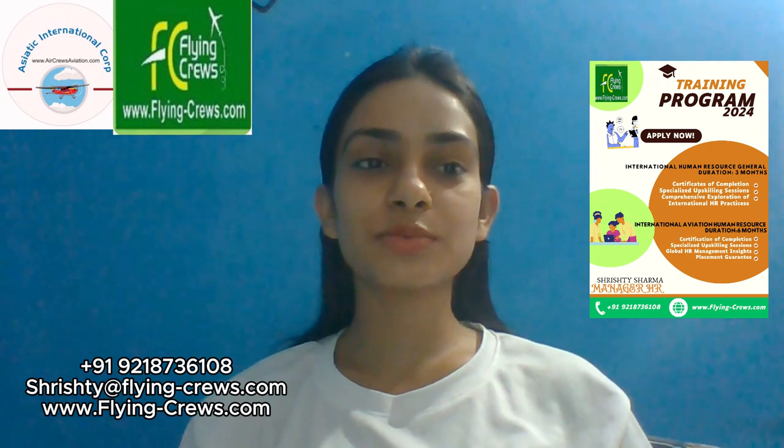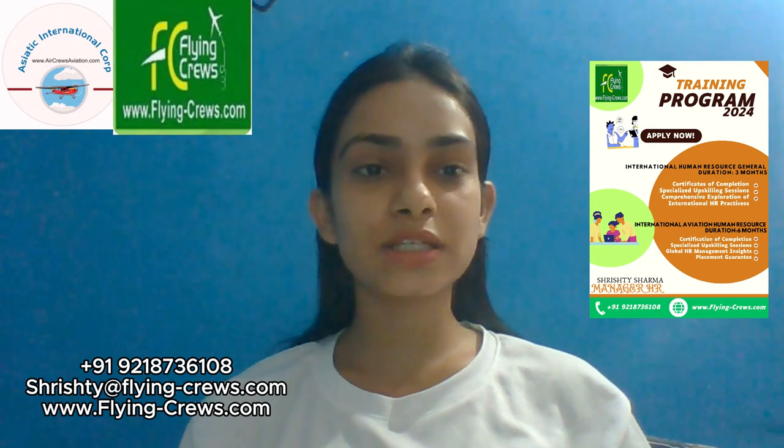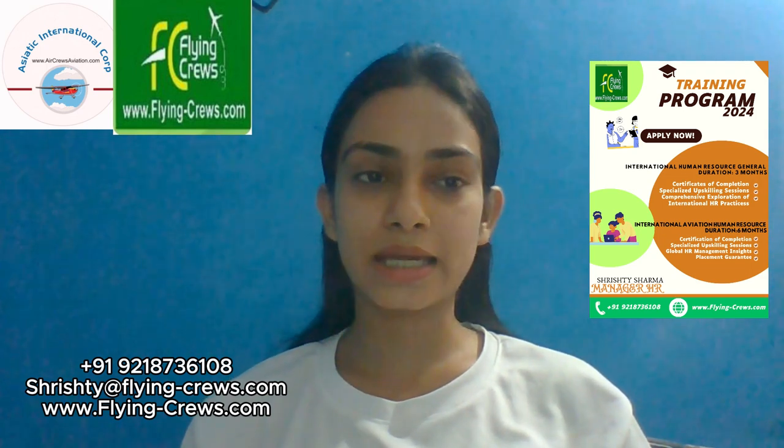Our very first human resource course is the International Human Resource Course General. The duration of this course is three months, and the fees are $9.90 and 39,000 INR.